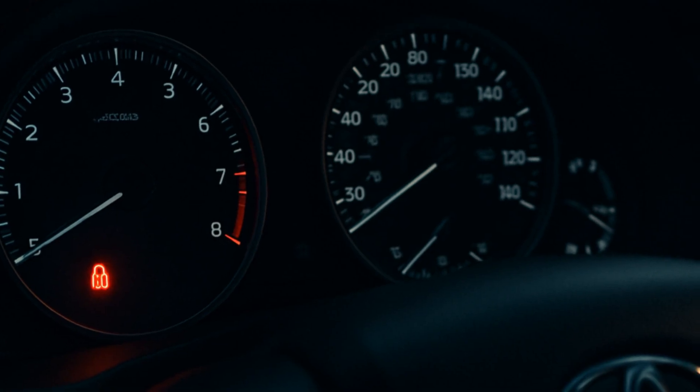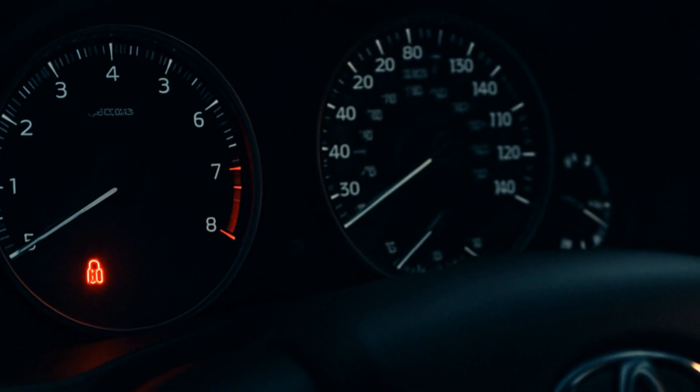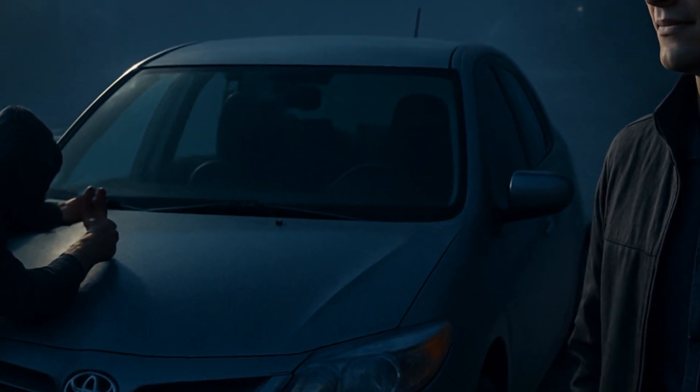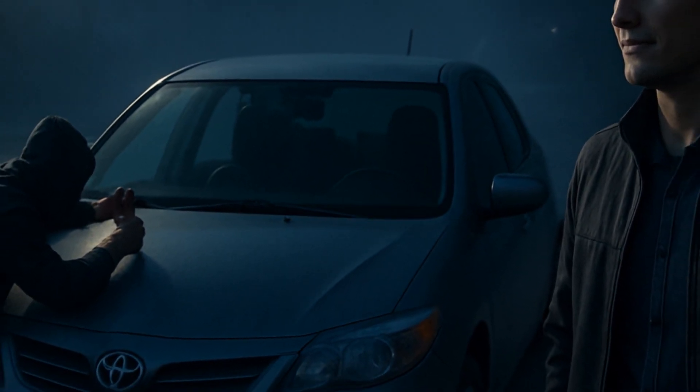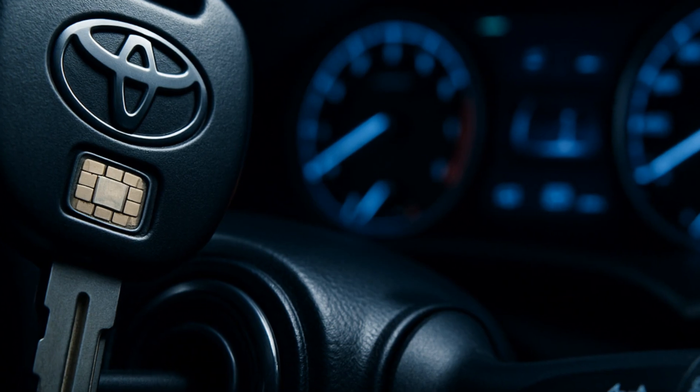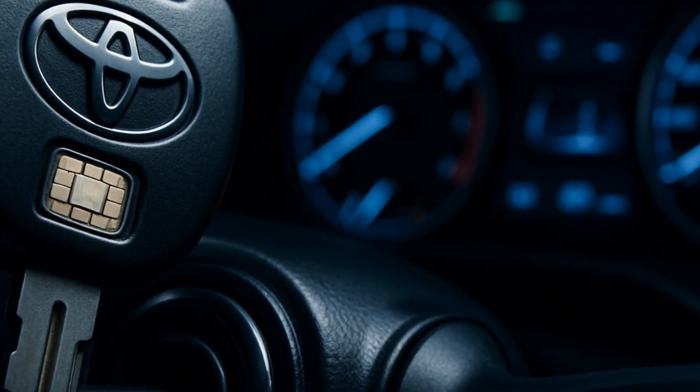The Toyota anti-theft system with engine immobilizer is kind of like the ultimate nope-not-today response to car thieves. It doesn't just beep at them — it quietly stops them from turning your car into their joyride. And honestly, that's huge peace of mind for people.